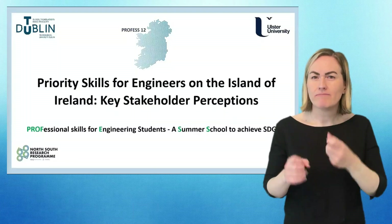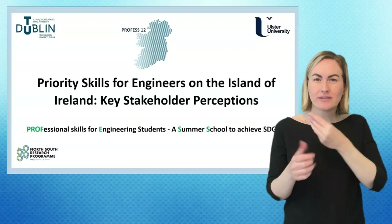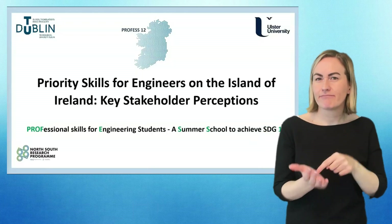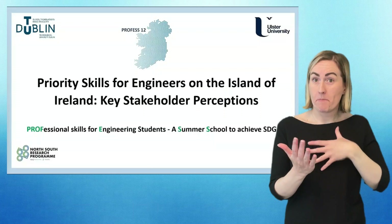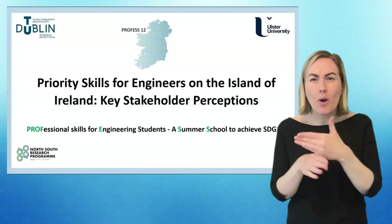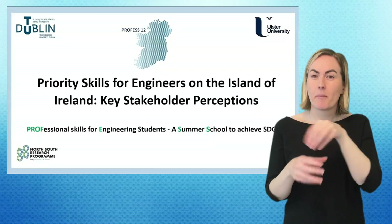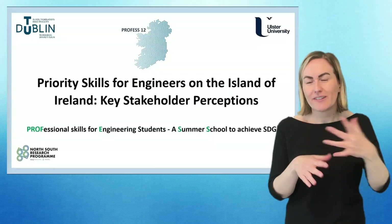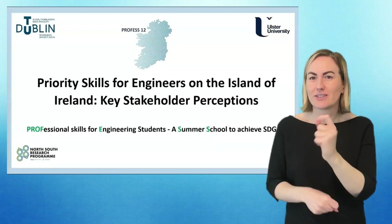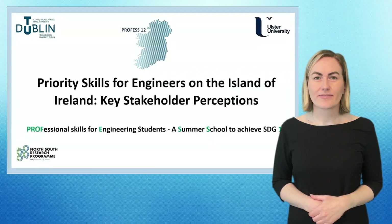Today's presentation is about priority skills for engineers on the island of Ireland and reporting back on some key stakeholder perceptions. This is reporting back on some emerging insights from a professional skills survey conducted amongst engineering employers, academics and students on the island of Ireland. That's part of the PROFESS 12 project, which stands for Professional Skills for Engineering Students: A Summer School to Achieve SDG 12.